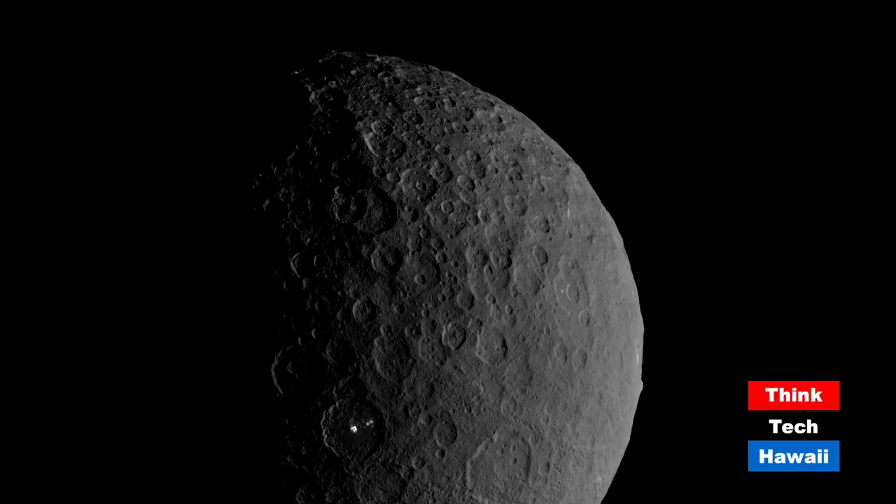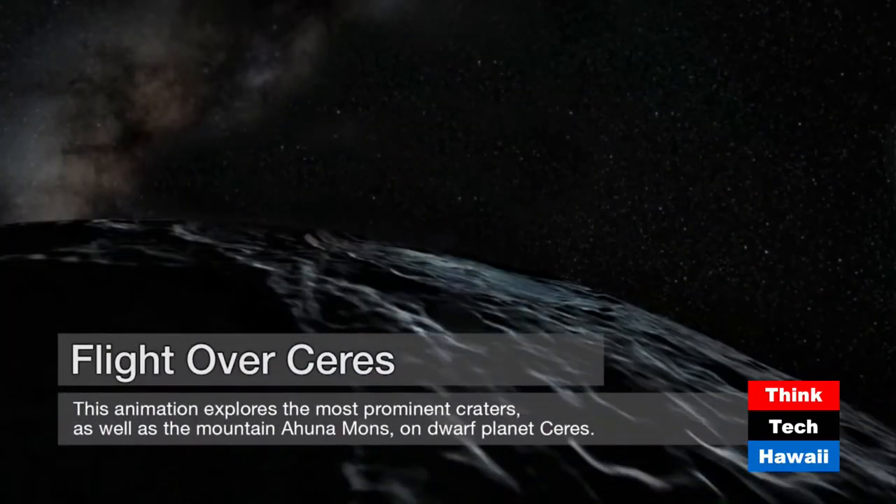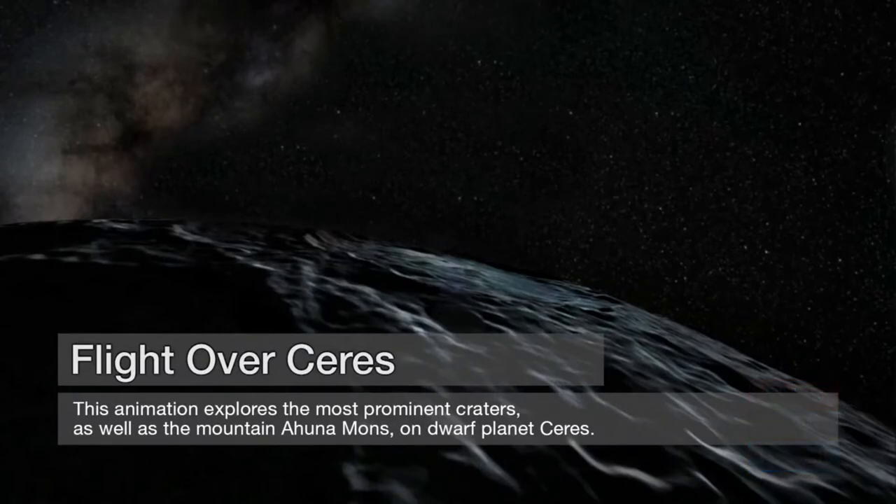How would you interpret the nearly spherical shape — does that imply Ceres is predominantly made of ice? In some ways. It implies it was once soft inside — what scientists call differentiating. There's a short NASA video which will give us a much better understanding of what this world made of ice actually looks like. Norbert, can you talk us through as we start seeing some of the more interesting landforms?